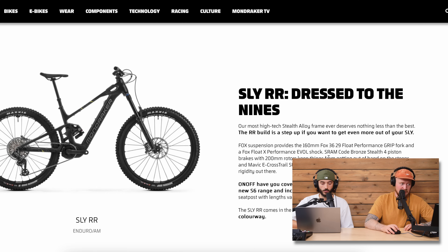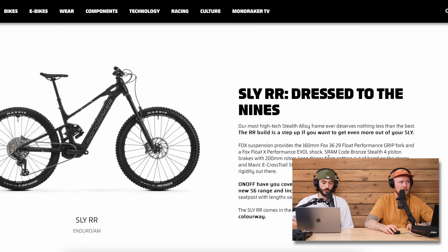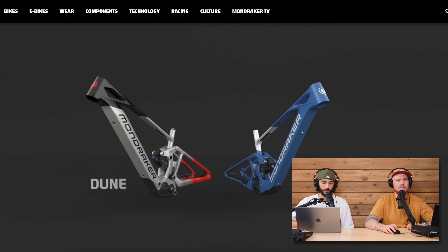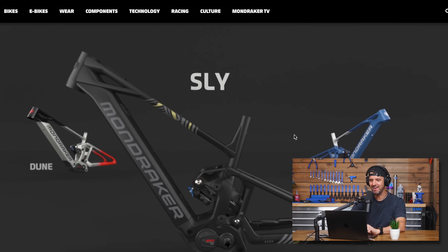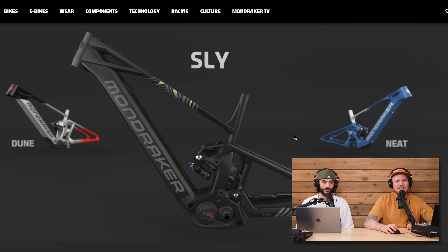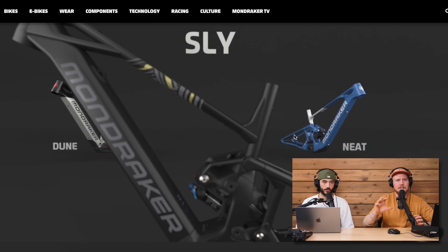77-degree effective seat tube angle, and reach goes from 440mm on a small all the way up to 520mm in 20mm increments. It's basically the Mondraker Neat in alloy with a Bosch SX motor — a slightly heavier, more powerful Neat at a different price point. That's a really nice animation too — nicely done.